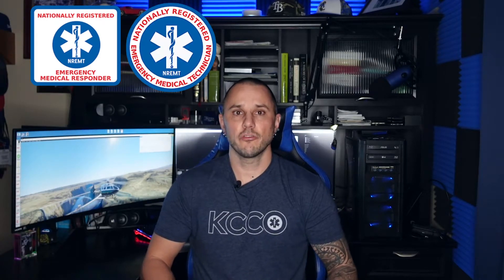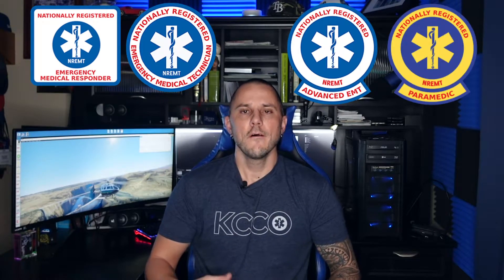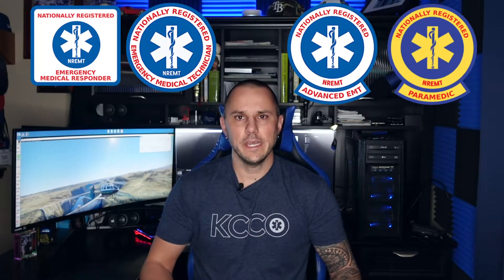There are four levels of certification through the NREMT: Emergency Medical Responder or EMR, Emergency Medical Technician or EMT, Advanced Emergency Medical Technician or AEMT, and Paramedic. For the first three levels — EMR, EMT, and Advanced — one must first pass a state-approved course for that particular level. Once they have passed that course, they can then take a certification exam with the NREMT to get their National Certification.